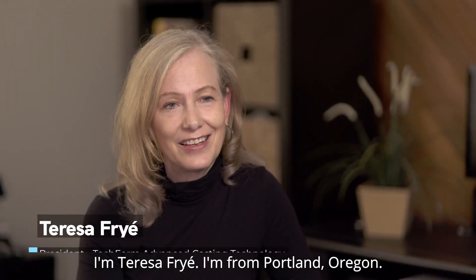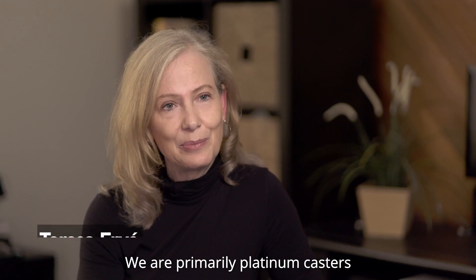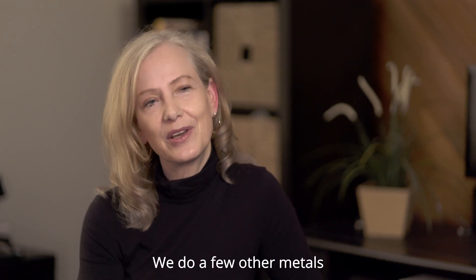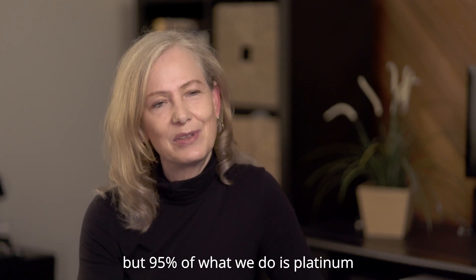I'm Teresa Fria. I'm from Portland, Oregon, and my company is Techform Advanced Casting Technology. We are primarily platinum casters or high temperature casters. We do a few other metals, but 95% of what we do is platinum.